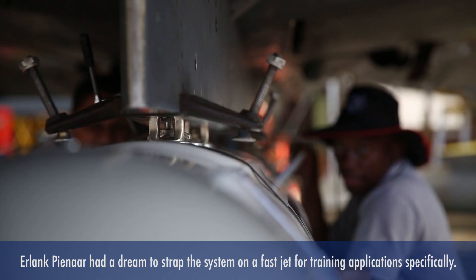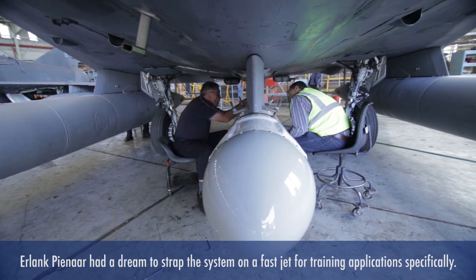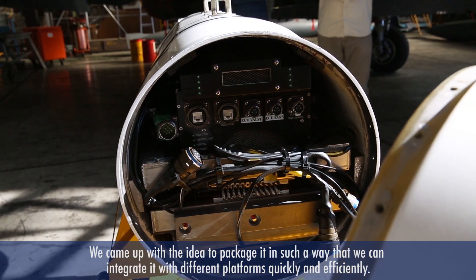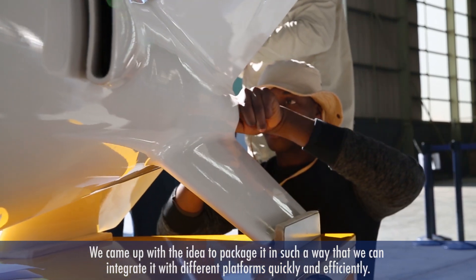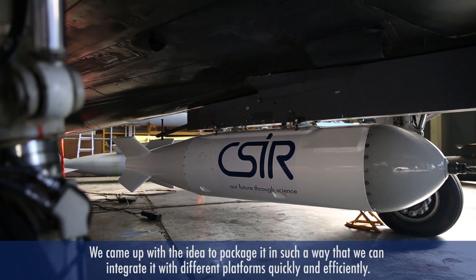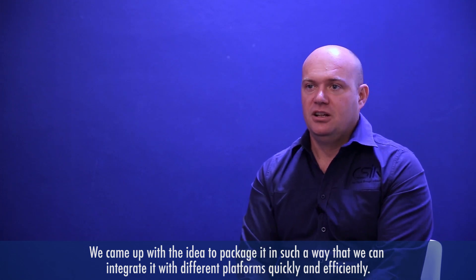Arlan Kapinar had a dream to strap this whole system on a fast jet for specifically training applications. We came up with this idea to package it in such a way that we can integrate it with different platforms quickly and efficiently. And that's how Inindu was born.